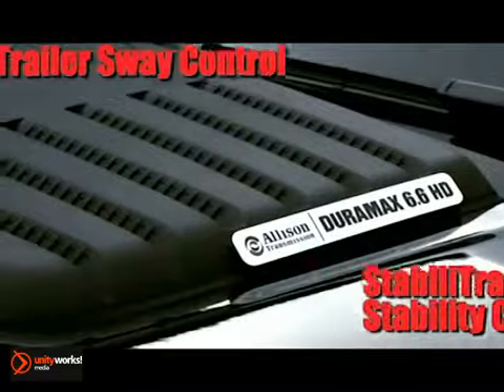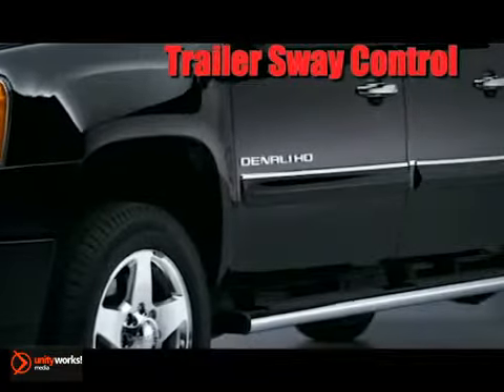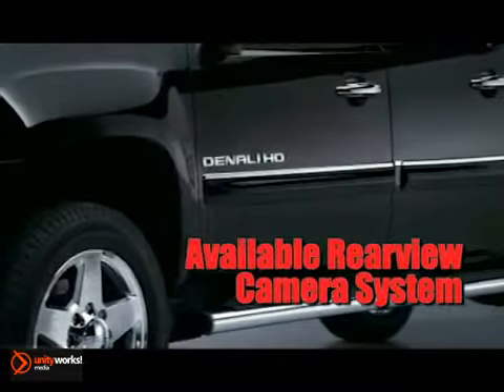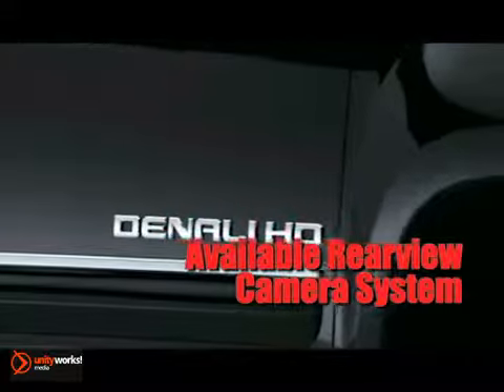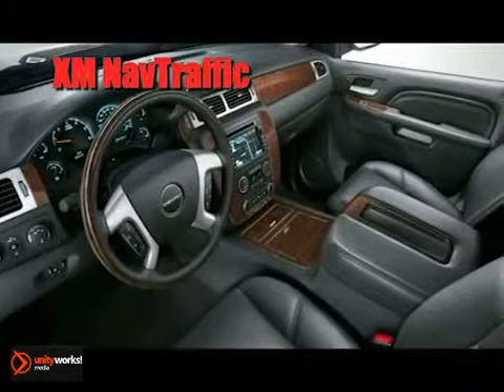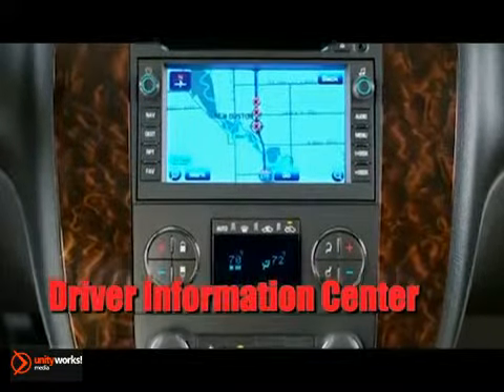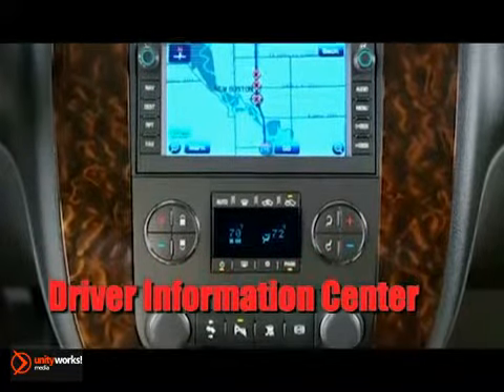A HD offering of Denali's unique combination of distinctive style, premium features, and capability. Choose the best in technology with available XM NAV traffic, a GPS navigation system with real-time traffic data, and construction and accident updates. XM radio, USB connectivity, and an available Bose premium speaker system.